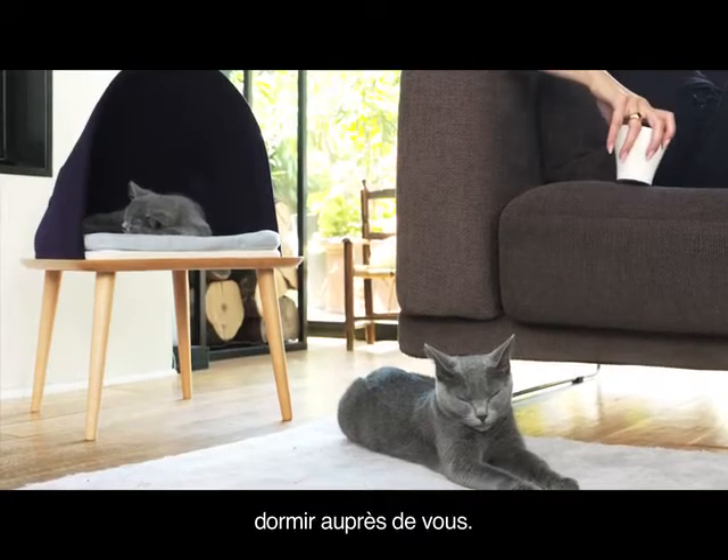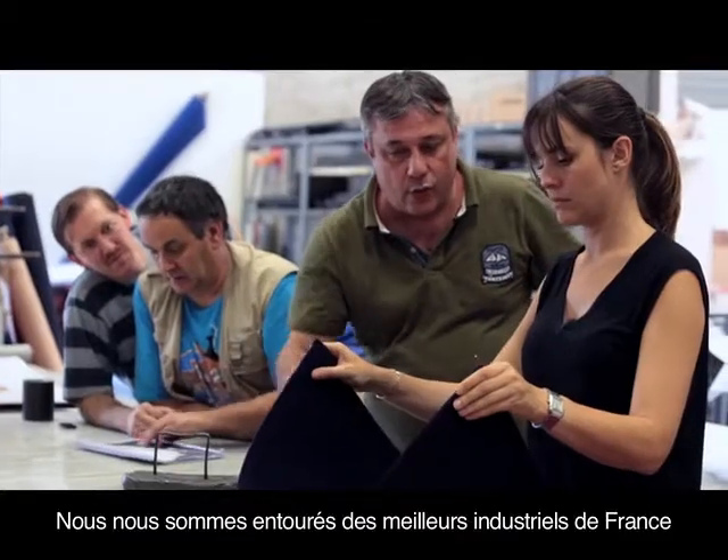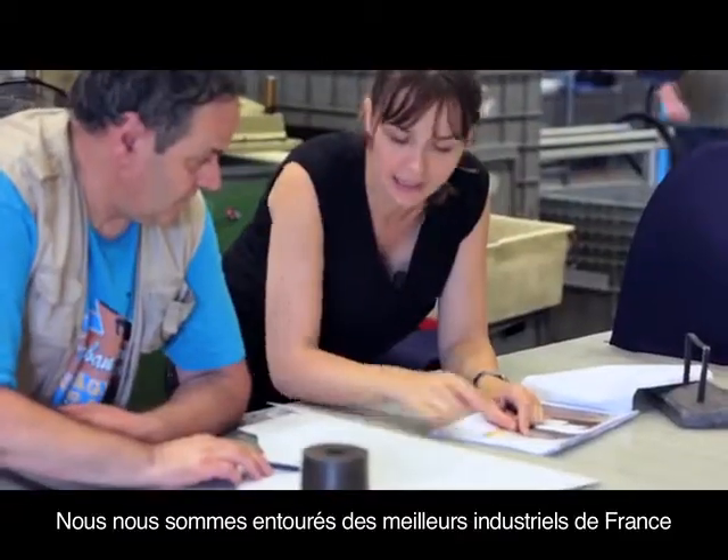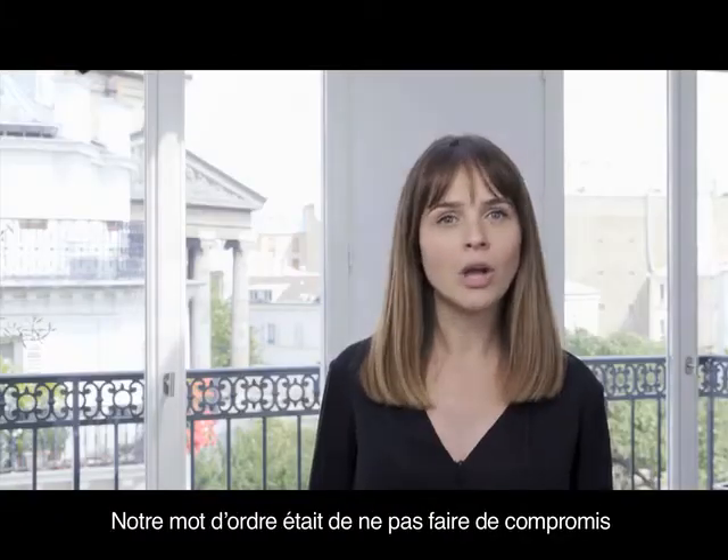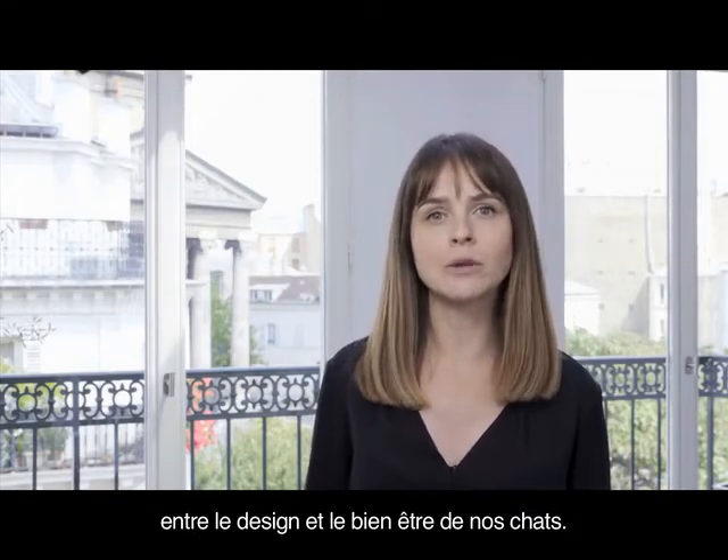Napping next to you. We surrounded ourselves with France's leading manufacturers to find the best technical solutions. Our goal was not to compromise between design and your cat's comfort.